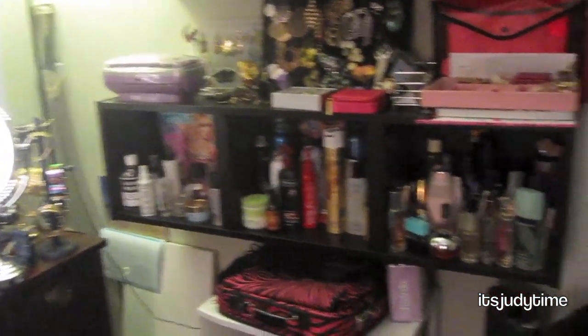So that's it — that is my makeup station. I hope you guys enjoy and I'll talk to you later.